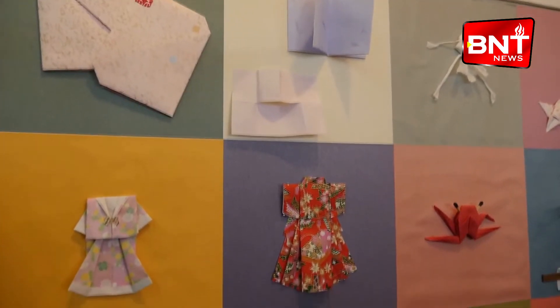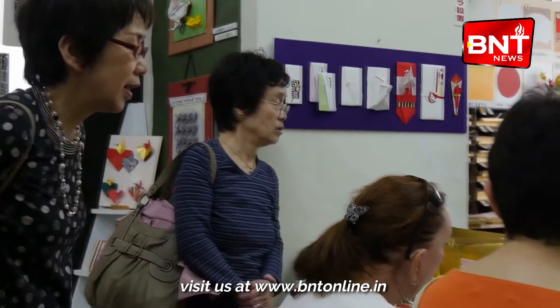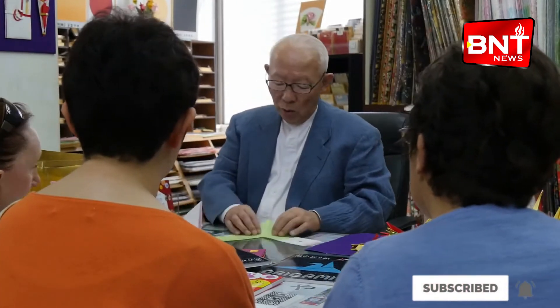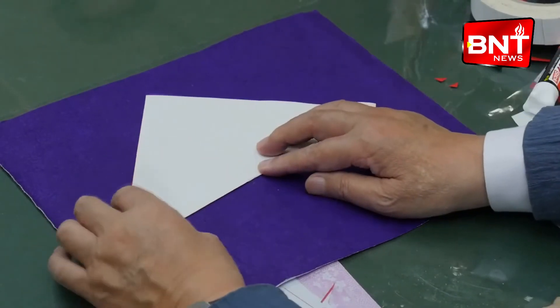Origami began in temples, where paper was folded in a special way to be presented as a token of appreciation to the gods. It then became a form of entertainment and games for a variety of ages, and was taught in schools.